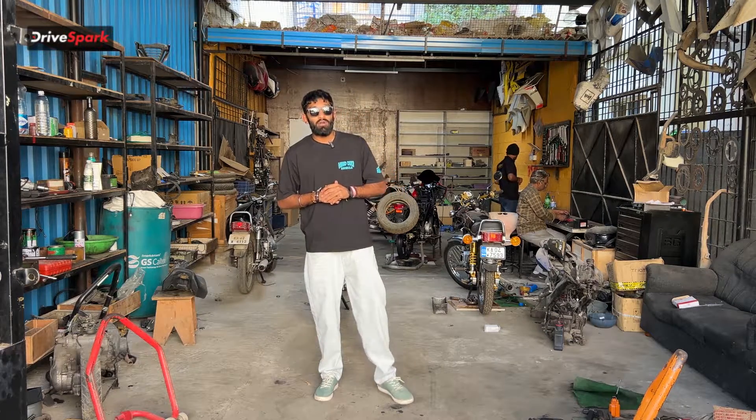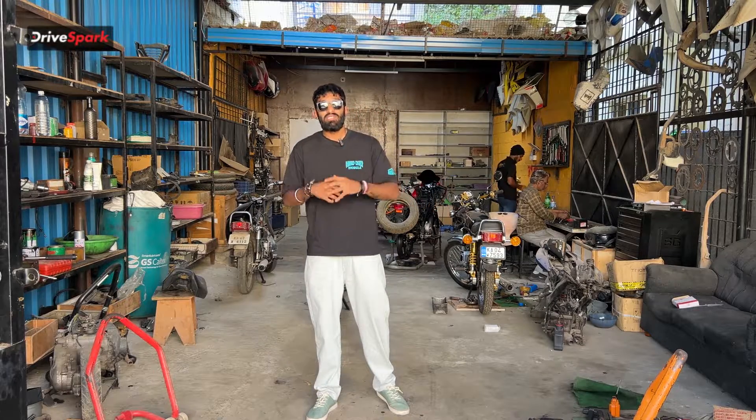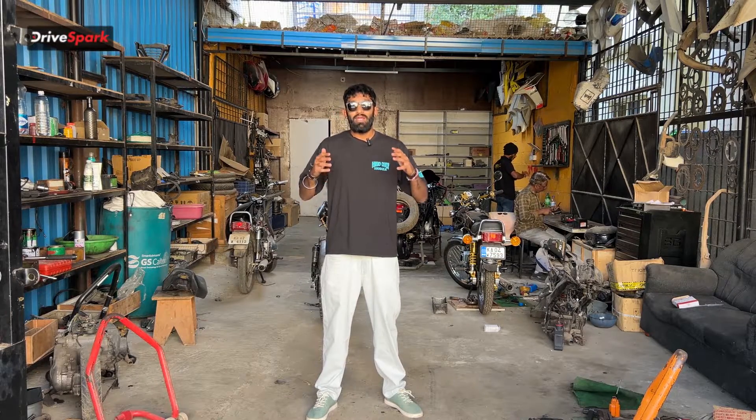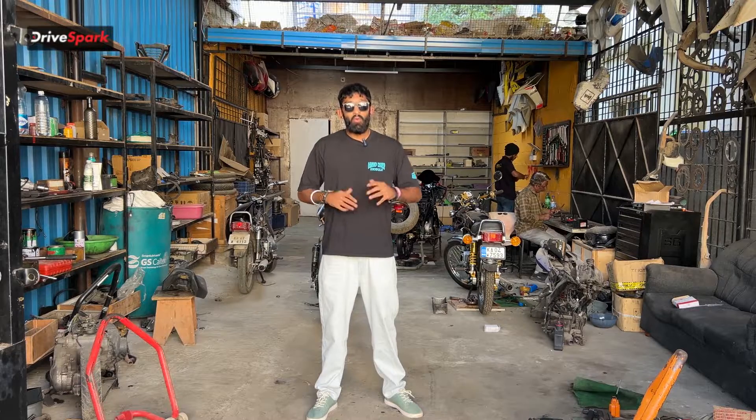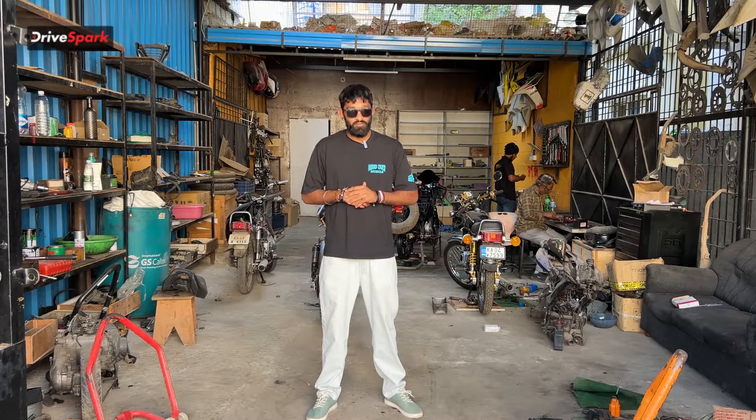Have you ever wondered why an aftermarket exhaust sounds so much more aggressive and brutal than a stock OEM exhaust? In this video we'll be speaking about that and talking about how an exhaust system actually works. Welcome to Drivespark, I'm Vedan Johari and we are at NMW Racing to see how an exhaust is actually built and how it performs.